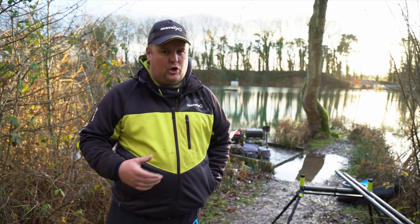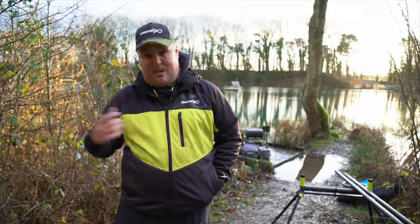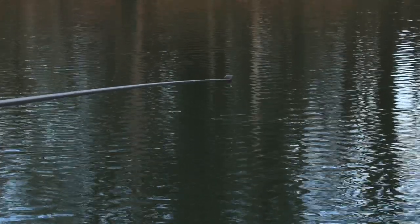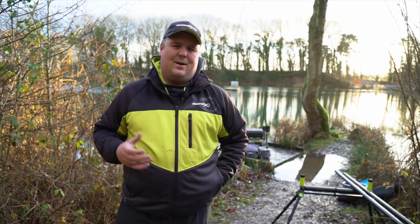So I brought you here today just for something completely different. It was really, really interesting on the day, fishing such a unique venue because this is a lagoon — it is so deep and so undulating. It's really interesting thinking about the type of rigs you need, the type of feeding. There's a lot you have to think about, and I thought it would be a nice something a little bit different for the cameras, fishing at a really deep lake and just showing you the little things that I did on the day.